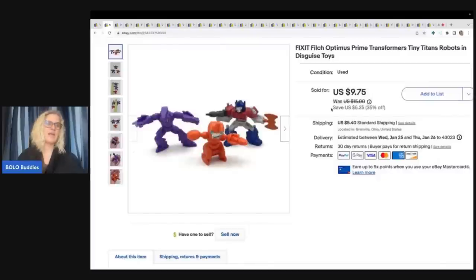These came out of a mystery toy box from a YouTube channel, Auctions for You. I have the full unboxing on my channel if you want to check it out. I had never heard of these. They are called Fix-It and they're little Transformers — teeny tiny like Titans robots, robots in disguise toys. They sold for $9.75 plus shipping.